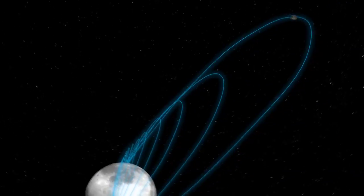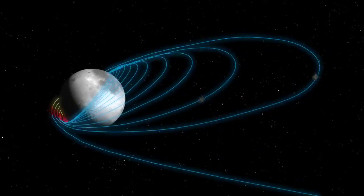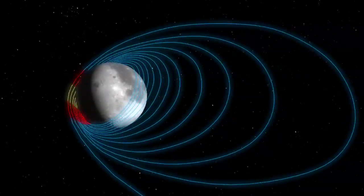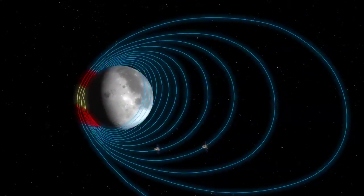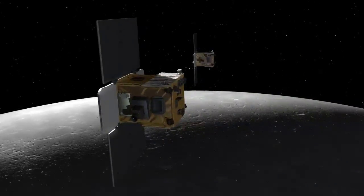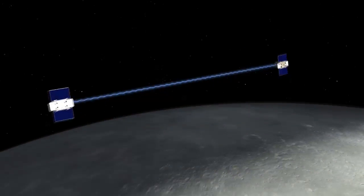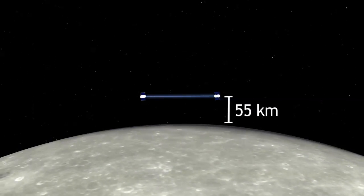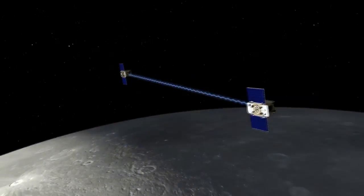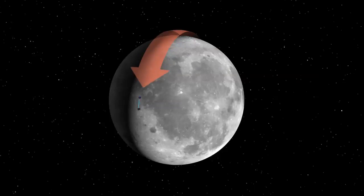Each spacecraft will have to execute a critical 38-minute lunar orbit insertion burn to slide into lunar orbit. Then they'll spend the next five weeks reducing their orbit period and getting into formation. During the mission's three-month science phase, the moon will rotate three times beneath the two GRAIL spacecraft as they calculate the gravity they encounter. One spacecraft will trail the other in orbit, each slowing down or speeding up in response to the changing gravitational pull from below.